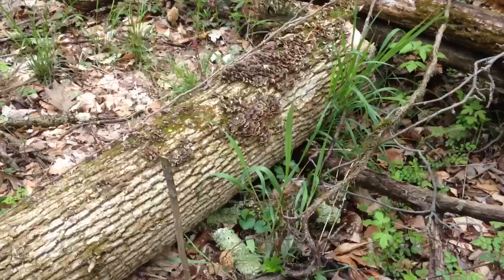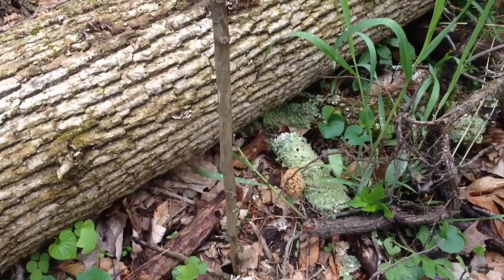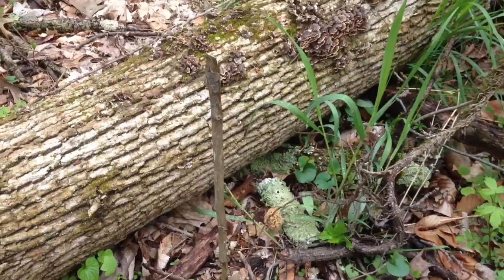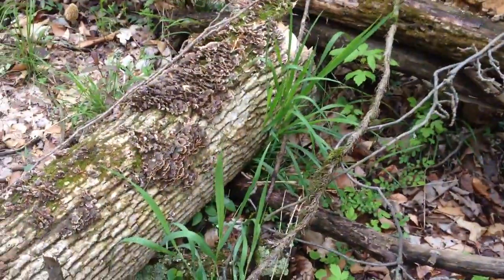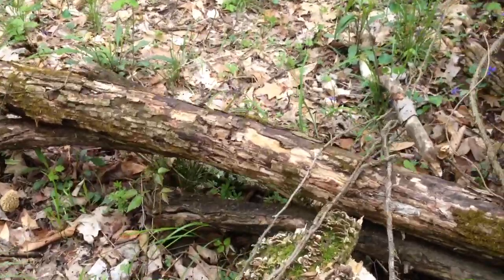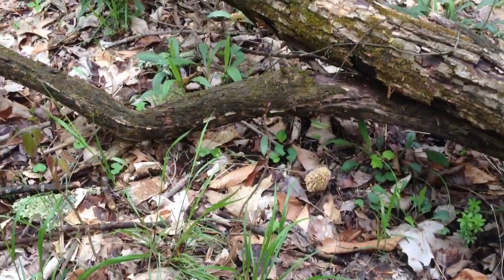And I missed this one right here. That one's a little small, so I'm going to let it grow. I'm probably going to come back two days from now and mark it with that stick. I didn't see any others in this area that I think I'm going to step on. But then I also saw this one right here, and that one's pretty big.